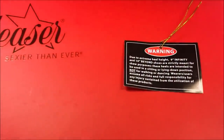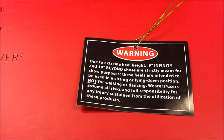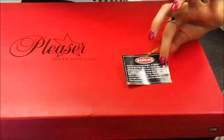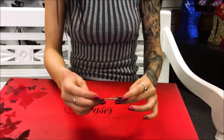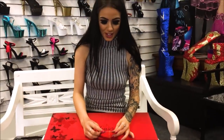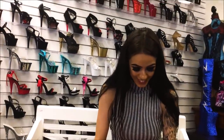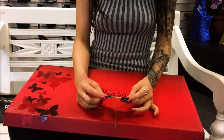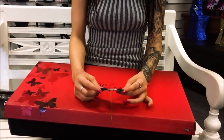So these shoes do come with a warning label. In any shoes or anything that just shows, these are pretty full on. The warning on these shoes reads: 'Due to extreme heel height, 9 inch Infinity and 10 inch Beyond shoes are strictly meant for show purposes. These heels are intended to be used in a sitting or lying down position and are not meant for walking or dancing. Wearers or users assume all risks and full responsibility for any injury sustained from the utilization of these products.'